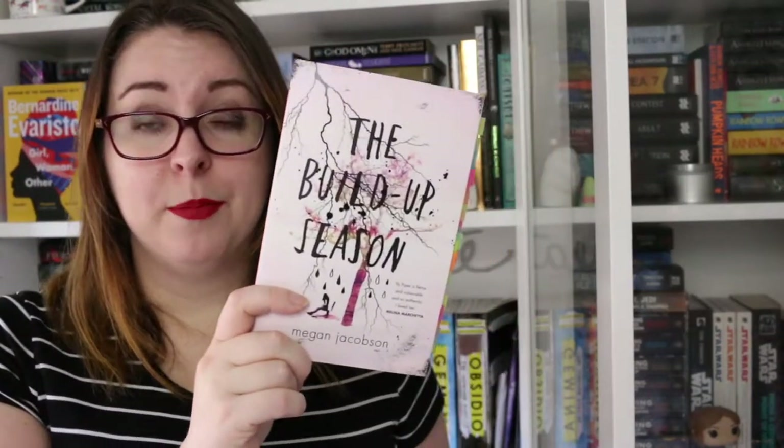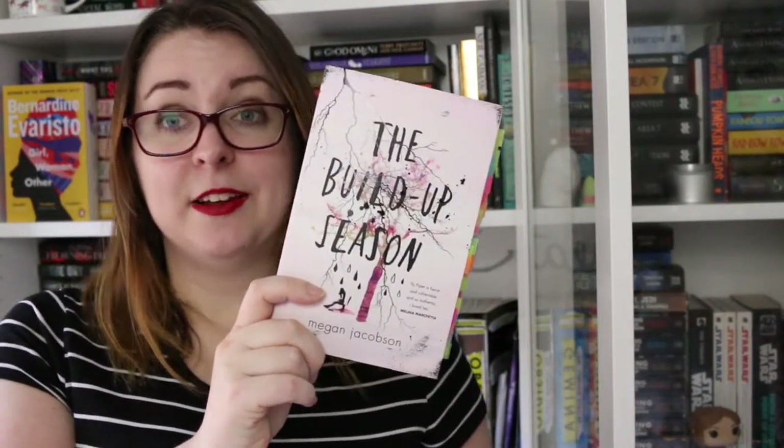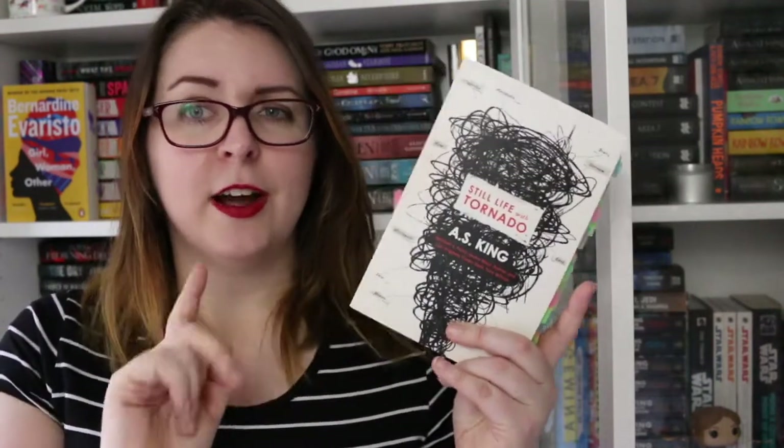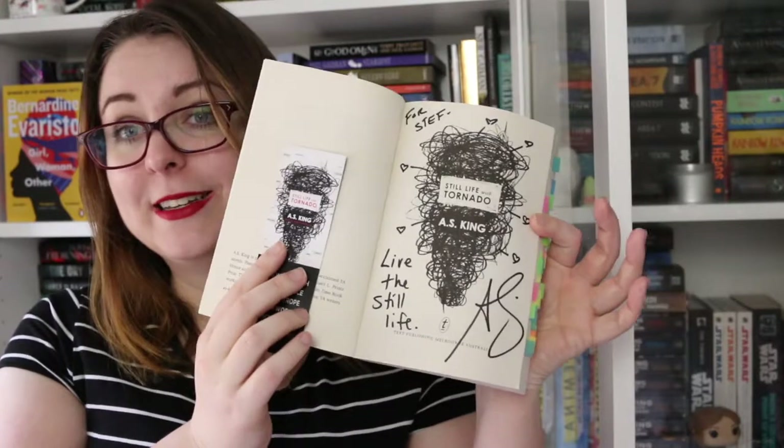There is The Build Up Season by Megan Jacobson, which is a Love Oz YA story. I have Still Life with Tornado by A.S. King — I've read a couple of her books but I've kept this one because I got to meet her and she has signed, personalized, and decorated the title page for me.